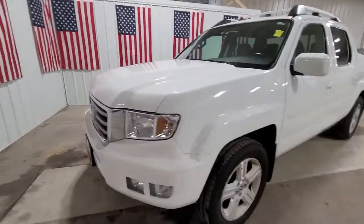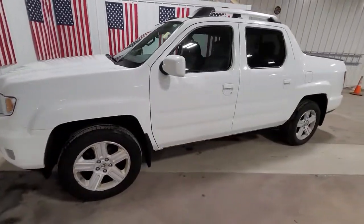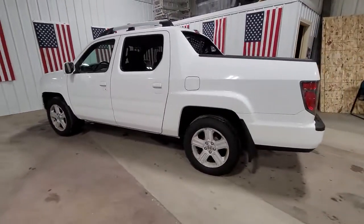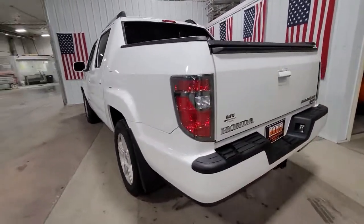Get into a car with value: 2013 Honda Ridgeline. This vehicle still has fewer than 150,000 miles on the clock, so it won't last long.